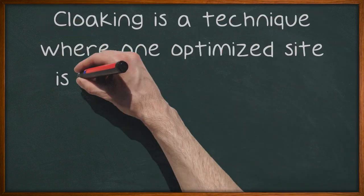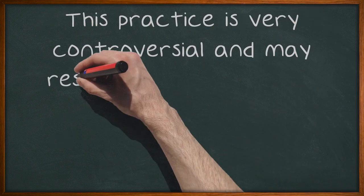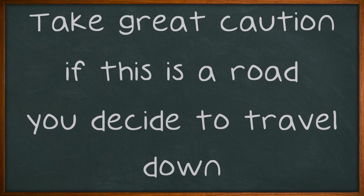Cloaking is a technique where one optimized site is given to the search engines and a completely different, unoptimized site is given to consumers. This practice is very controversial and may result in your site being considered spam. Take great caution if this is a road you decide to travel down.